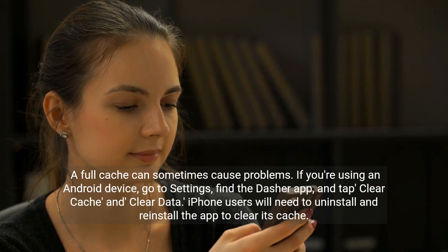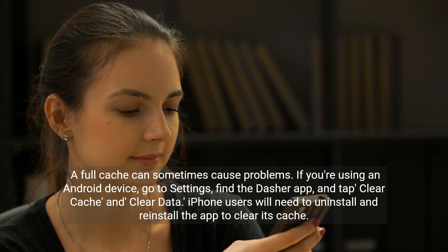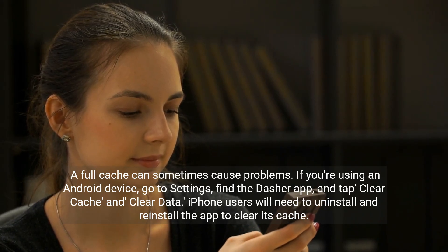A full cache can sometimes cause problems. If you're using an Android device, go to settings, find the Dasher app, and tap clear cache and clear data. iPhone users will need to uninstall and reinstall the app to clear its cache.